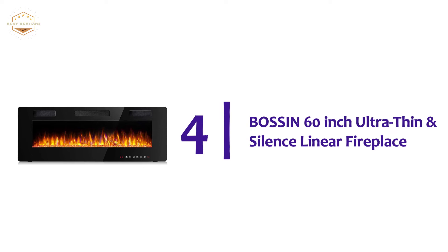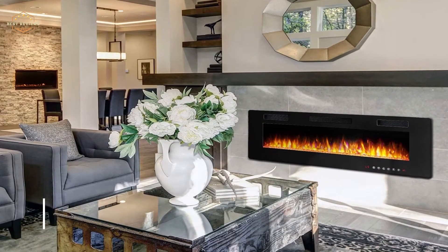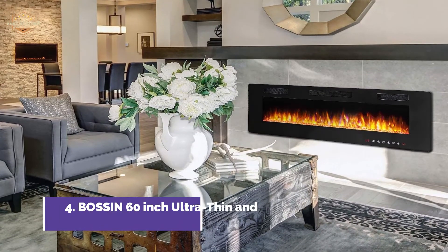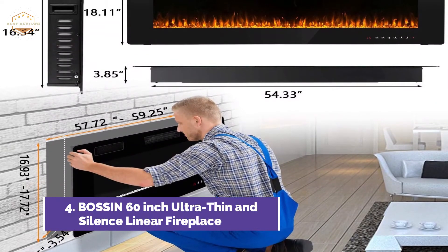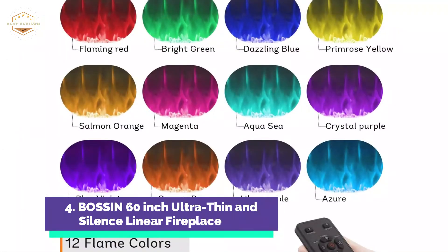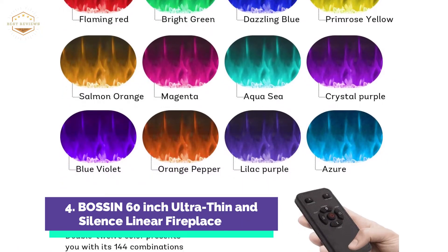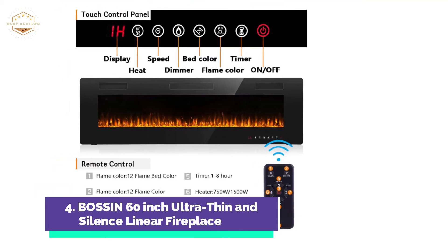At number 4, the Boston 60-inch ultra-thin and silent linear fireplace. This electric fireplace is slim, lightweight, and practical. It measures 3.85 inches thick, has a black linear frame and tempered glass with an outlet at the front. This modern fireplace is perfect for your living area, entertainment center, or bedroom. You have full-spectrum LED colors with 12 flame and LED flame bed color modes, 5 flame speed modes, 5 flame brightness levels, and an automatic flame design.